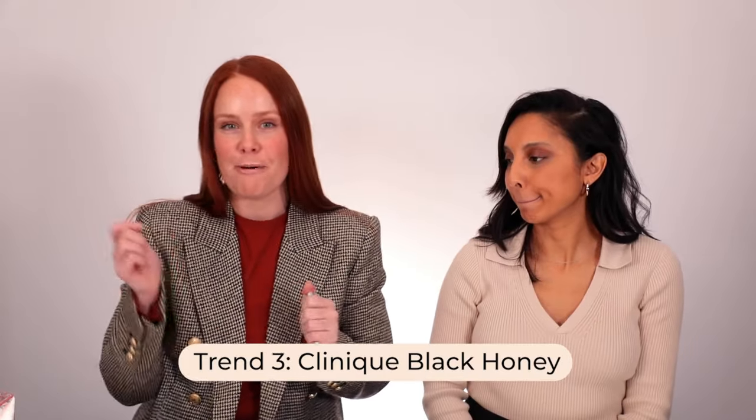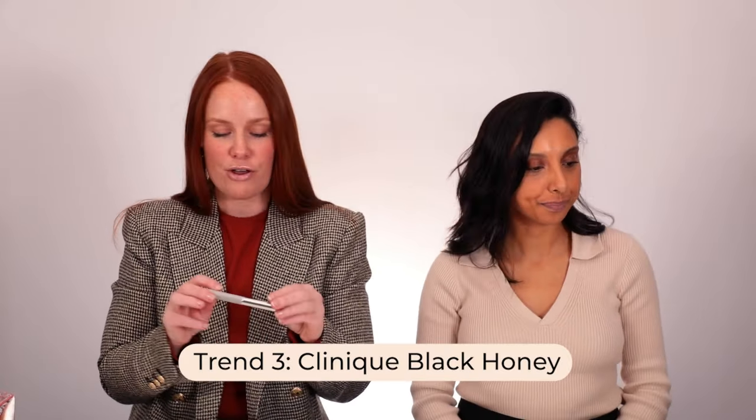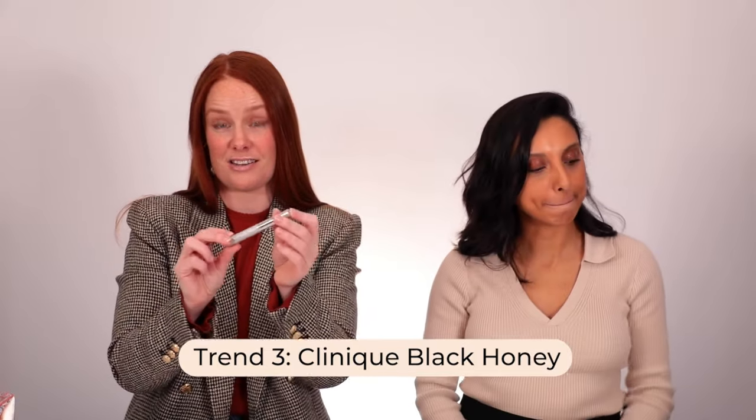Regardless of whether the foil trick works, it's time to wipe off our lip basting because our third TikTok trend is a product. Wiping it off — it feels really soft. My lips feel a bit more supple. I feel like if I did that every night before bed it would help. My lips are feeling super smooth, but the real test will be when we apply the lip product.